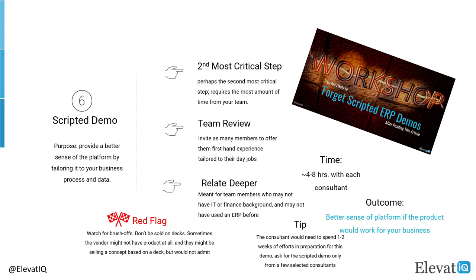Also pay attention to whether the consultant is showing the demo through a deck or in the actual product, as sometimes they might be showing just a concept and the product may still be under development. Through this step, you will get a better sense of whether your team will be successful on the platform.